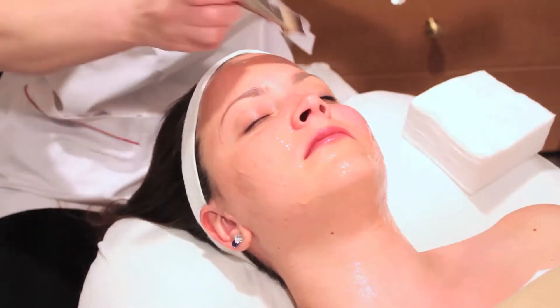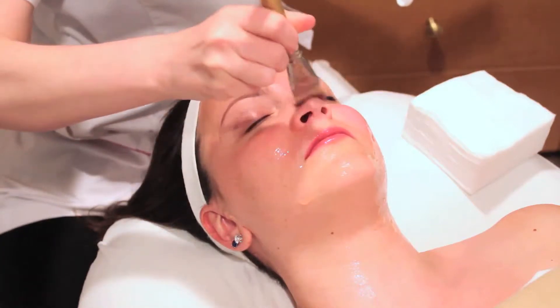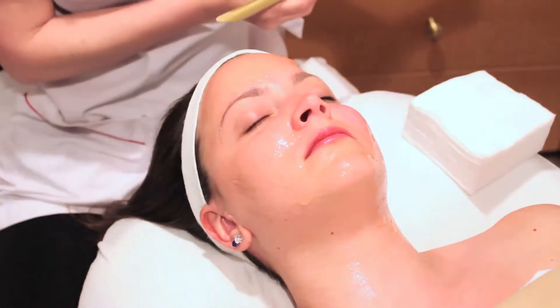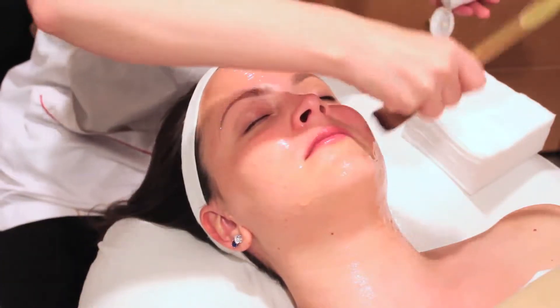So today we're going to be performing our Botanove Peeling Treatment. Botanove uses fruit acids and vitamin C. It eliminates dead skin cells and brightens the skin. This facial is for anyone looking for more youthful and radiant skin.